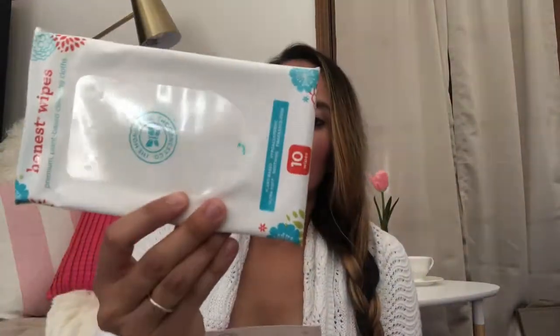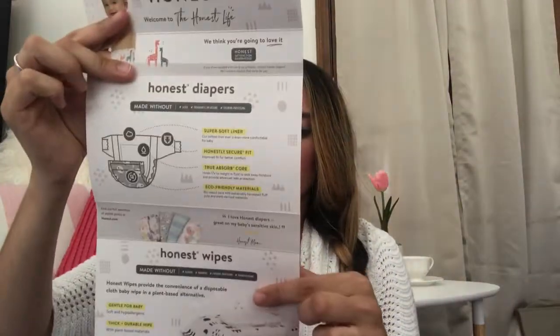You also get a package from the Honest Company, which includes diapers and baby wipes. I wasn't sure if there were coupons in there, but it turned out they provide two diapers — also size one — and ten Honest baby wipes. There's information about the diapers, but there is no coupon in this package.